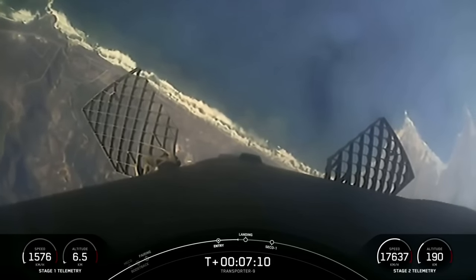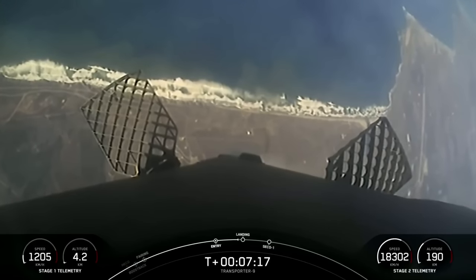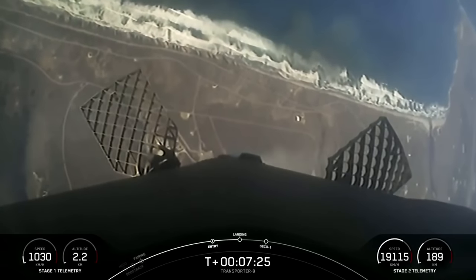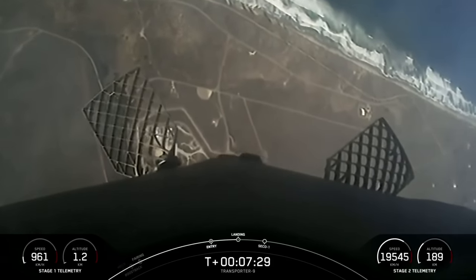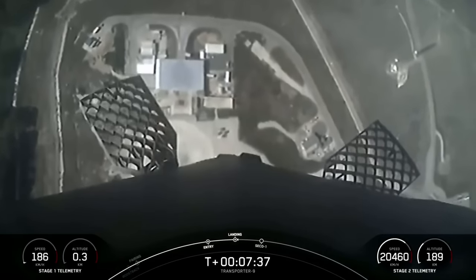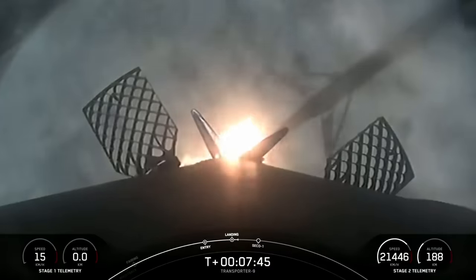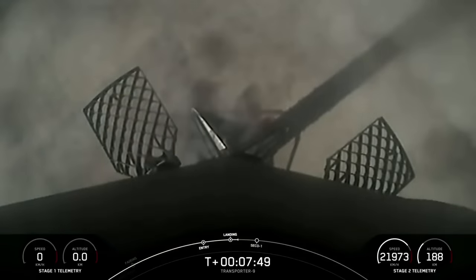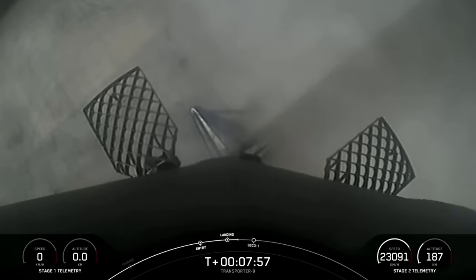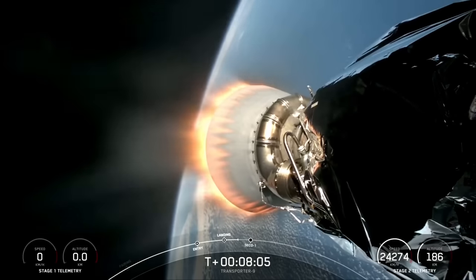The landing burn should be coming up here in about 10 seconds or so. Stage one is transonic. Stage one landing burn — and there you can see the landing burn has begun. Let's watch as Falcon 9 touches down on landing zone 4. Landing leg deploy. Stage one landing confirmed. An awesome view as Falcon 9 touched down on landing zone 4. This marks the 12th landing for this specific booster, and also marks SpaceX's 244th landing of an orbital-class rocket.